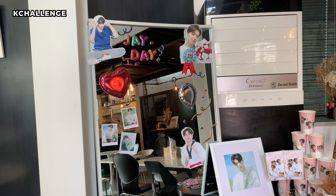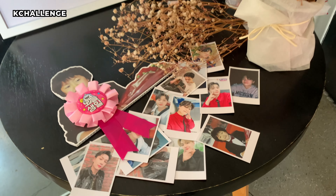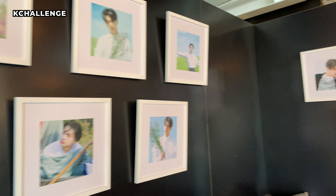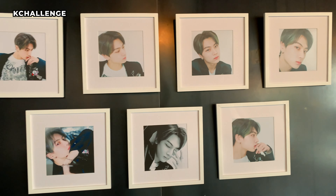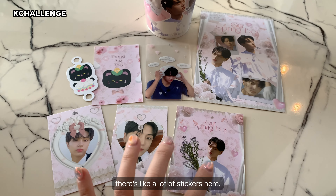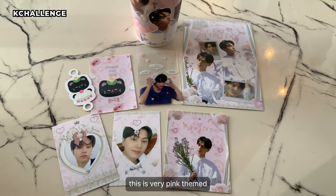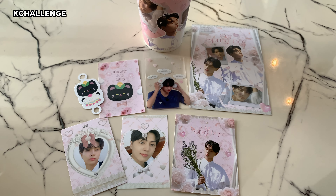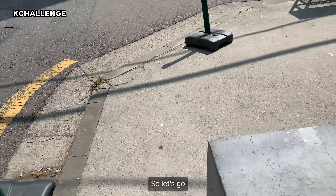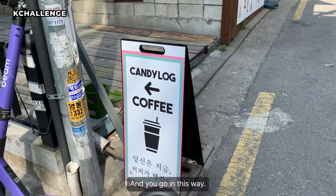We are here at Cafe Wadis. This is the first cafe and you can see the birthday banner. So these are the freebies I got — there's a lot of stickers here. It's very pink themed.